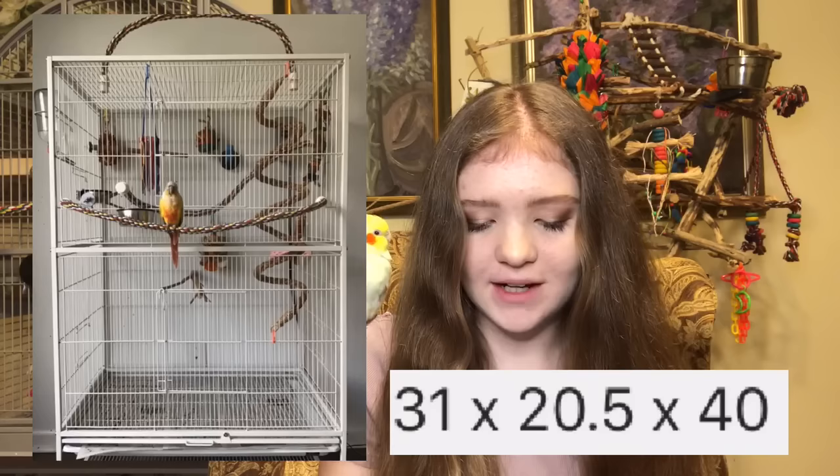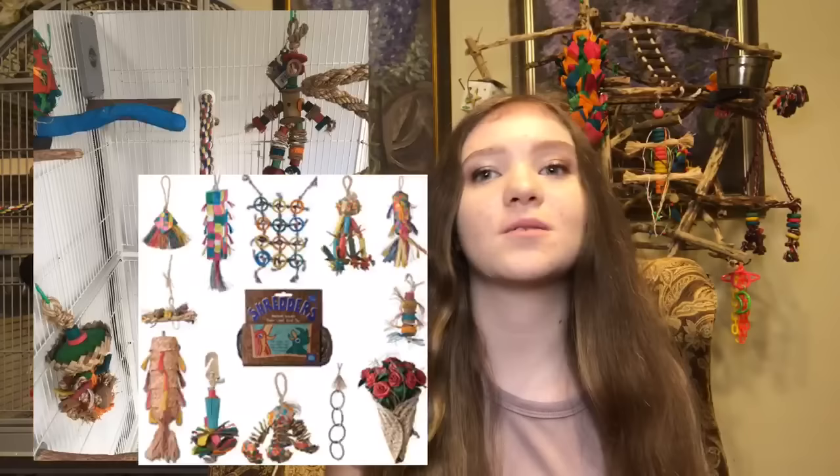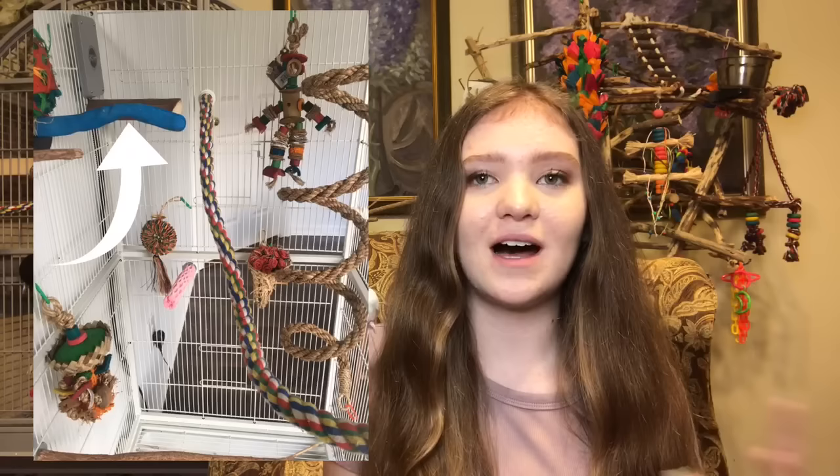Over here we have another really awesome setup — this is for a green cheek conure. The dimensions are 31 by 20.5 by 40 inches, not including the stand — a perfect size flight cage. The setup looks amazing, I can't find anything wrong with it. I love all the toys in there: you've got the shoelace toy, you've got Planet Pleasures which is one of my favorite toy brands. You've got all natural wood and rope perches with no dowels. There's also a safety pumice perch which is smooth on top and rough on the sides for trimming your bird's nails — I really like those. You've even got my favorite, the bottle brush perch. I'm just loving this setup — there is nothing wrong with it.